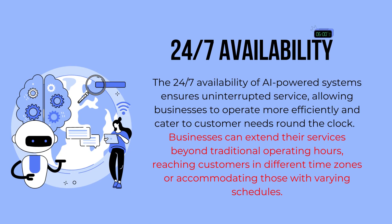24-7 availability: The 24-7 availability of AI-powered systems ensures uninterrupted service, allowing businesses to operate more efficiently and cater to customer needs round-the-clock. Businesses can extend their services beyond traditional operating hours, reaching customers in different time zones or accommodating those with varying schedules.